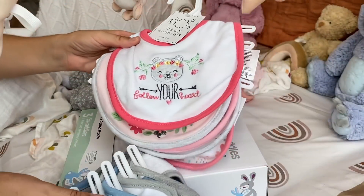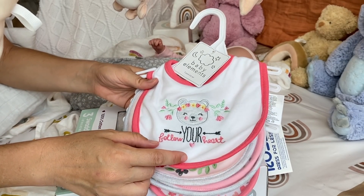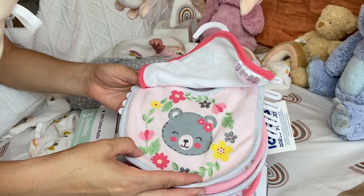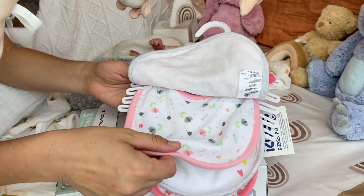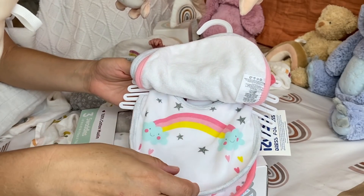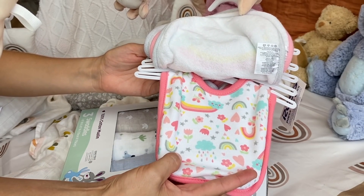And for a baby girl, of course, it's even cuter. It has a cute little bear and it says 'Follow Your Heart.' And this one is a little bigger bear with flowers — it looks so nice for spring too. And another one with flowers. And this one is with rainbow and clouds, again going with our theme in the nursery. And this one just has everything — there are rainbows, there are stars, there are flowers. So cute!